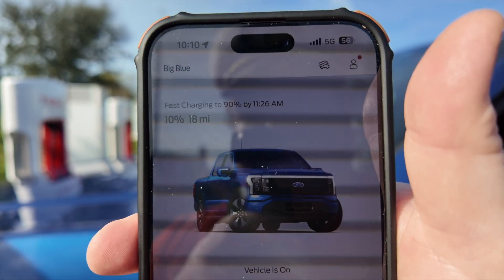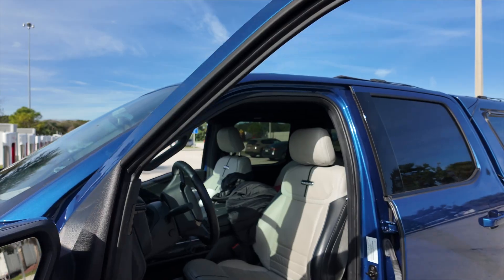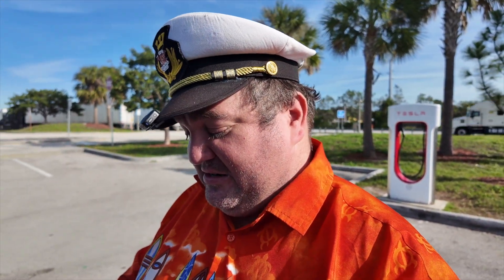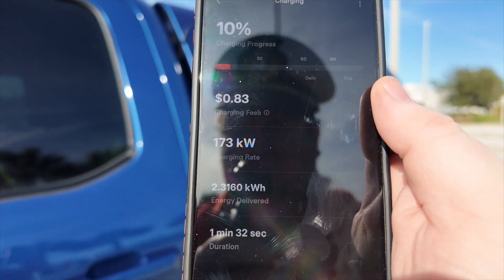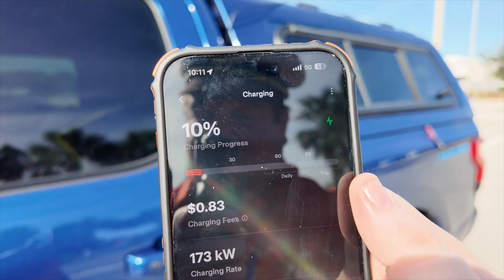I go over into the Ford app, and the Ford app will tell me the charge time — because I'm driving a Ford, Tesla doesn't know how long it'll take, but Ford does. It's going to take about an hour and 10 minutes since the battery was so low. Good news is that's about the time I need to clean out the truck. It's currently charging at 173 kilowatt hours and has charged me 83 cents so far, going from 6% up to 10%.